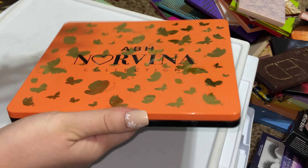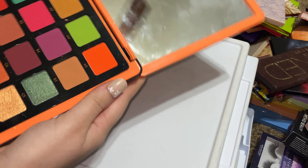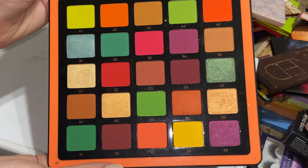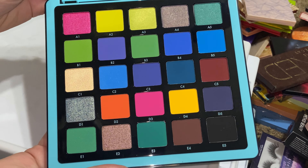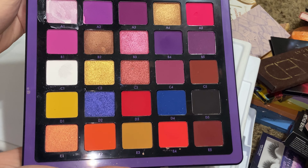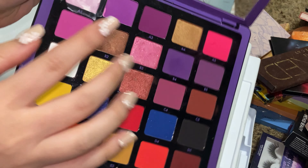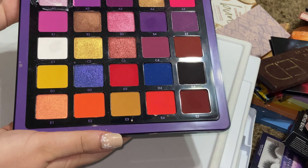Next let's get into the ABH collection. This is Norvina — Volume 3, I have Volumes 1, 2, and 3. Absolutely beautiful, keeping her. I'm pretty sure this one is Volume 2 — keeping it as well. And Volume 1 — absolutely beautiful. Let's do a swatch. Gorgeous — yep, keeping.